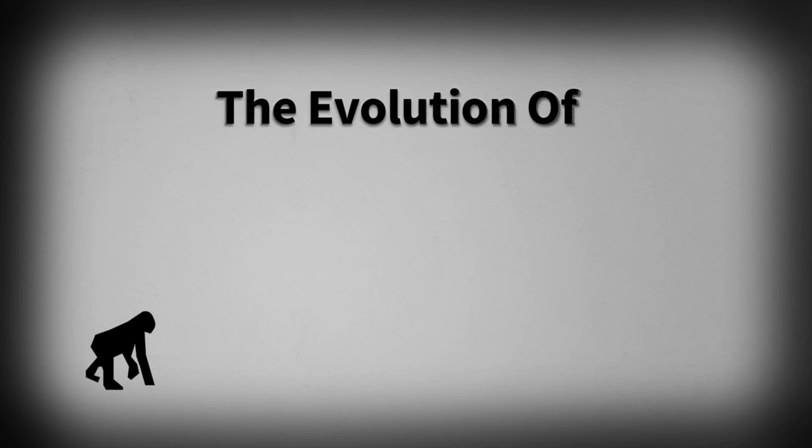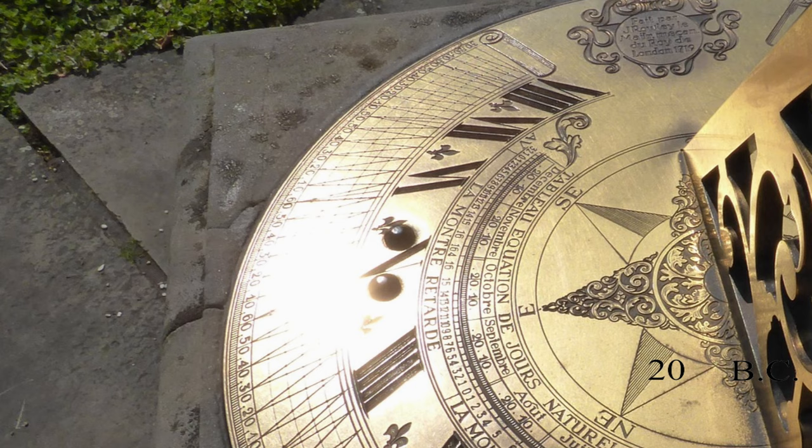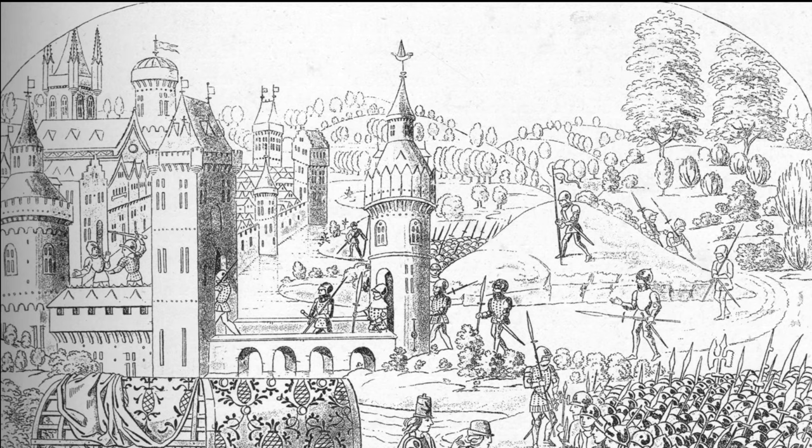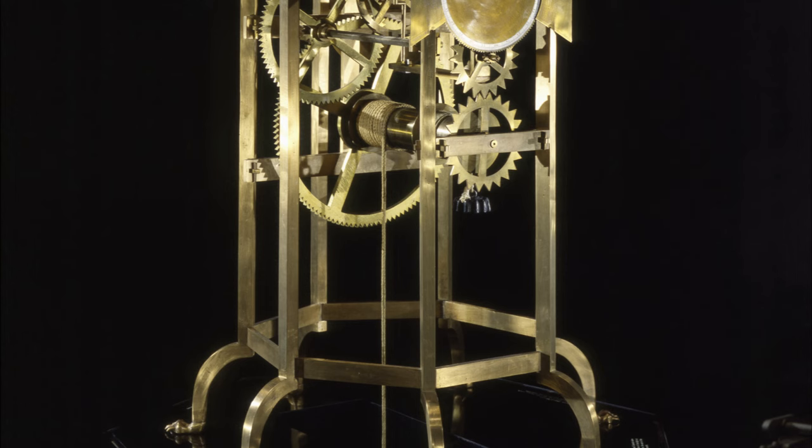The evolution of the watch. The history of keeping time based on the sun's position goes back to at least 2000 B.C., but it wasn't until the early 1300s that the first mechanical clock was invented.